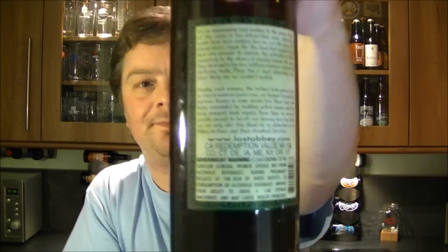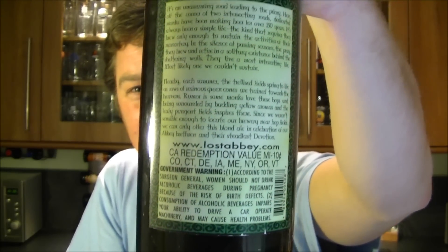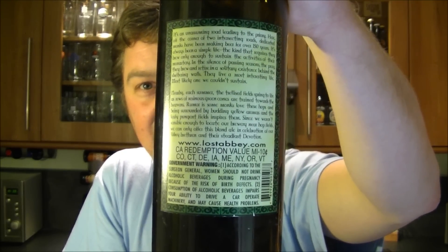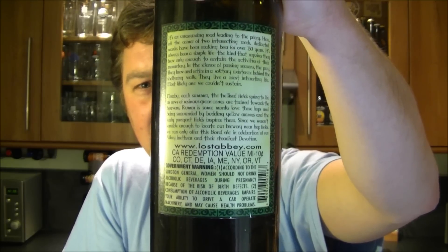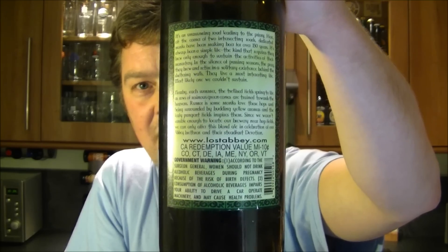There you go — hope it's in focus for you. I have terrible trouble with the camera, it's barely working.